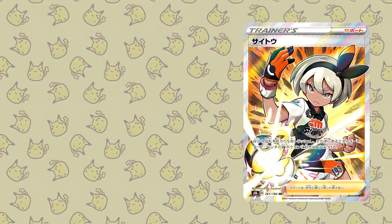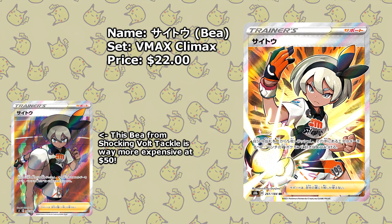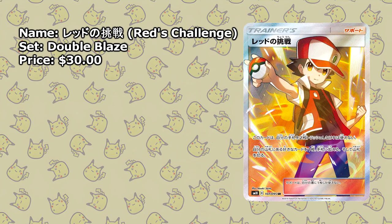Let's start it off with Bea from VMAX Climax, currently available for about $22. This version of Bea is significantly cheaper than the version from Shocking Volt Tackle, which goes for around $50 these days. Next up we have Looker from Ultra Moon, a set initially released in 2017 — this card is available for about $20. If a card has more than one version, there is a good chance that one of these will be cheaper. And this Red's Challenge from Double Blaze is no different; this is available for around $30.